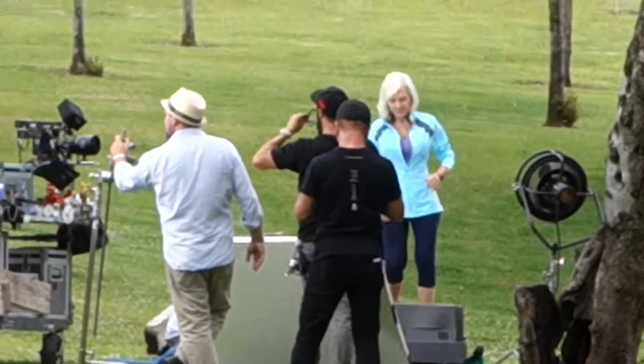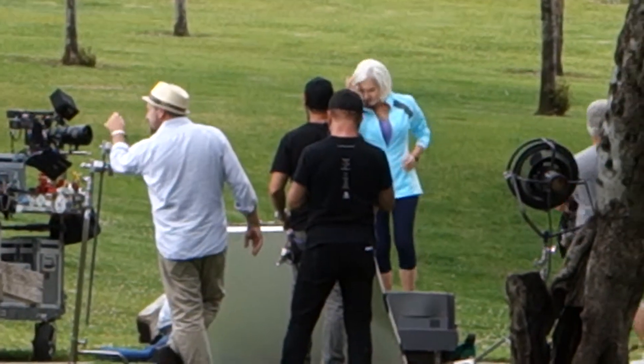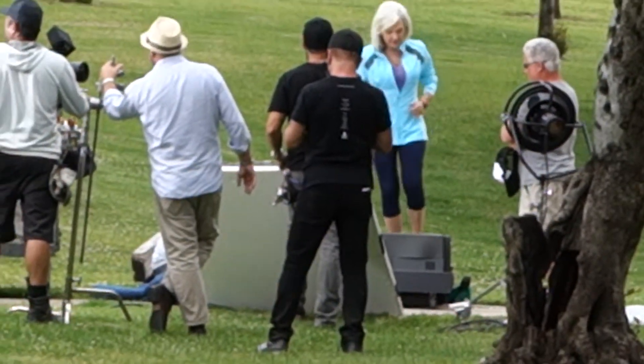She looks like she's jogging. Look, see? That's neat — she's on a treadmill. And the backdrop is not a blue screen. That's neat.